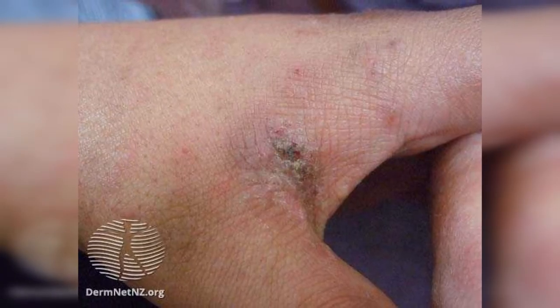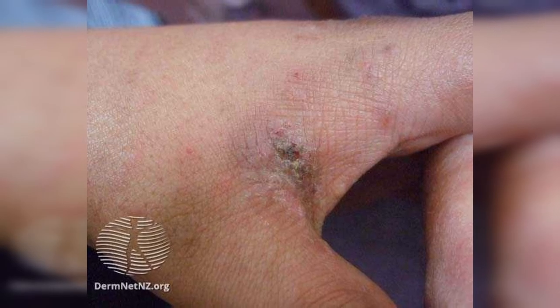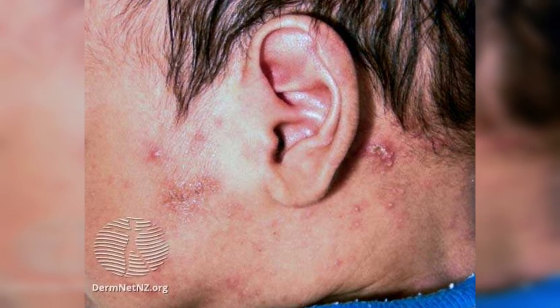You may notice scaling and redness in the finger web spaces, or scaly bumps on the armpits, groin, torso, and limbs. Some people don't become itchy and carry it as an asymptomatic infection. Babies can develop blisters on the palms and soles and scalp.